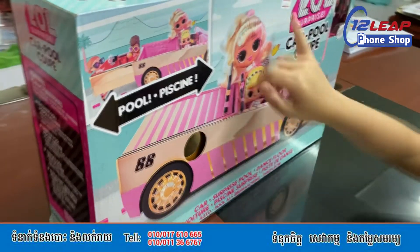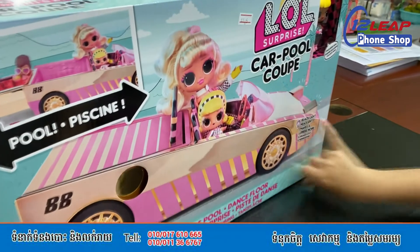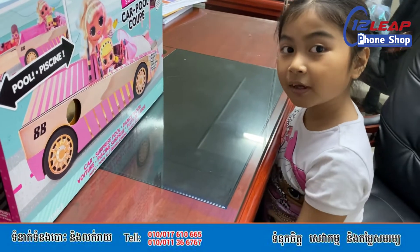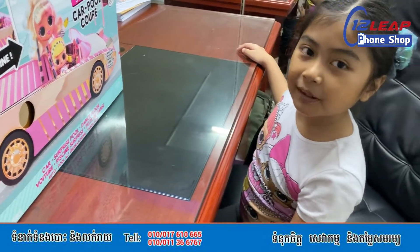And this is a big car. It's big. And it's $135. If you want to buy it, go to the video toy shop or the video phone shop.